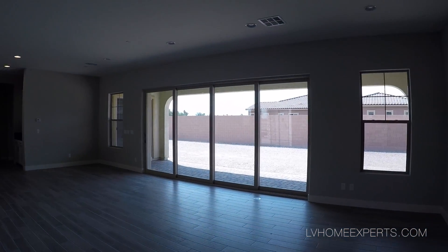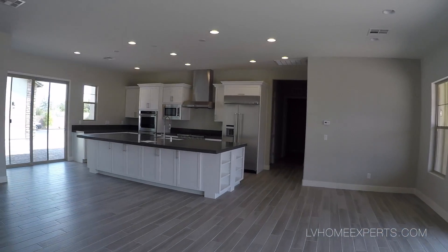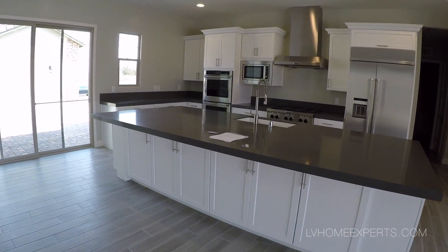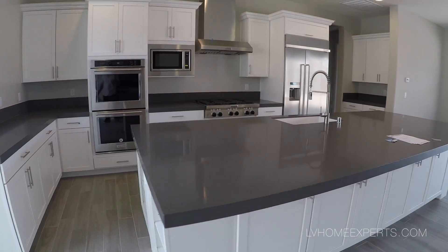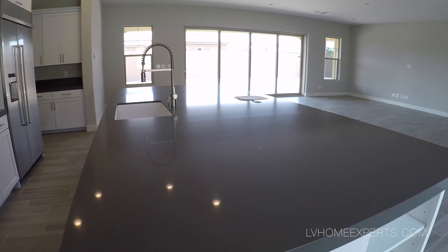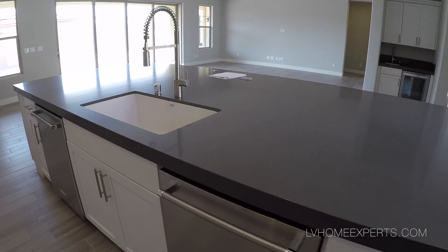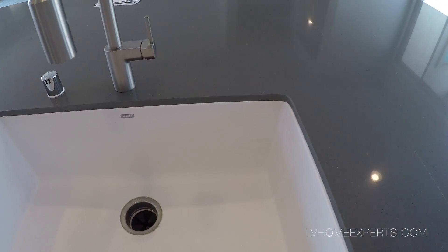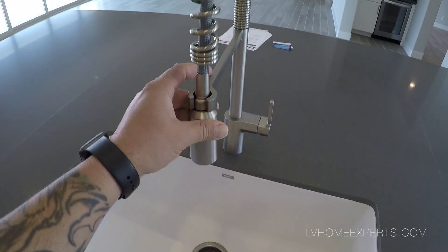Here is the open floor plan — wow, this thing is huge. Talking about the big island — damn, this is nice. Look at this — that is a huge island. This is actually a 3-inch granite. I love the drop-in sink. Really nice, beautiful fixture.